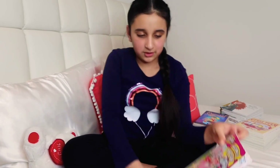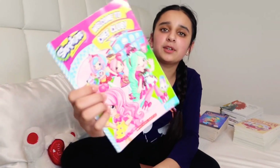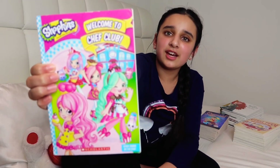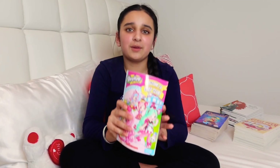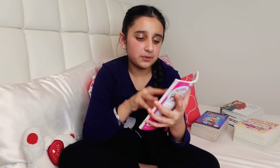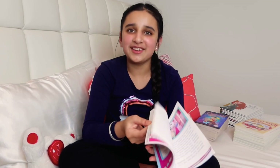Next I have Shopkins: Welcome to Chef Club. When I was a kid I was obsessed with Shopkins — I had over a hundred figures and collected a lot of them. I was really excited when my mom got me this book. I loved cooking at that time, so I really like this book.